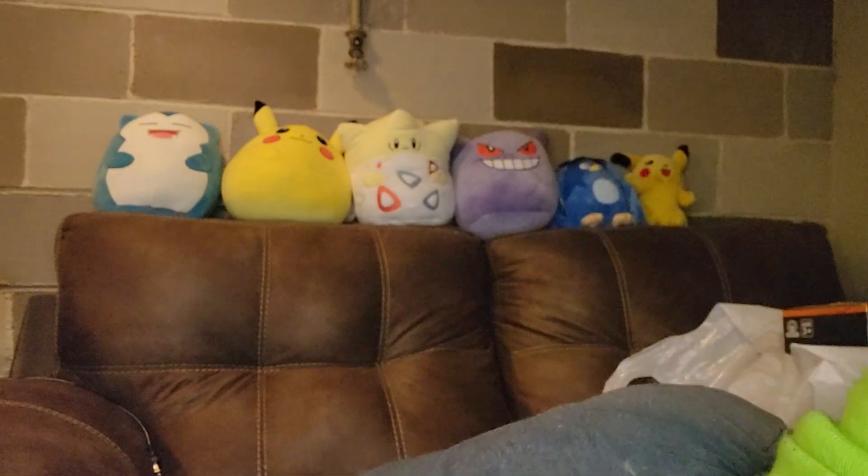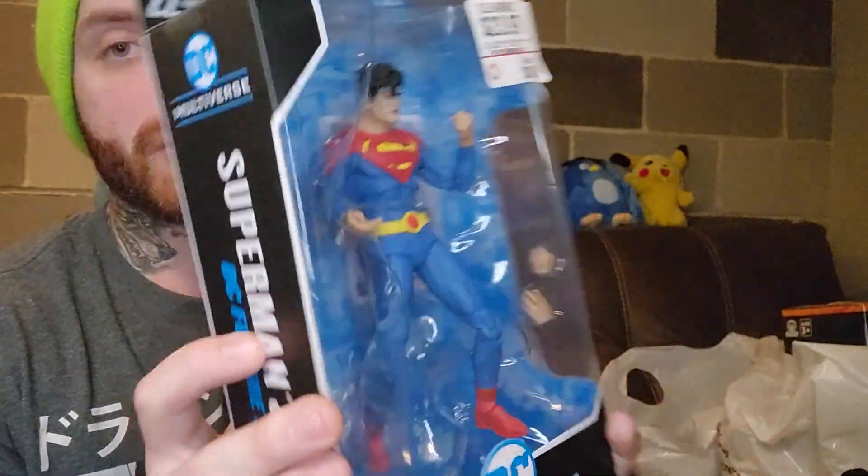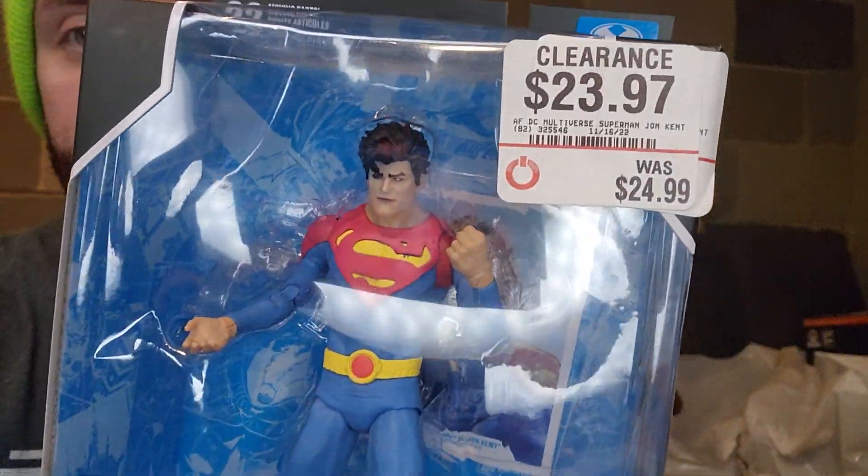So remember, this is like $70 worth of stuff here, and I'm not even close to finished because $100-something dollars came from just the games alone. Now we got Superman John Kent. I like this figure — I don't necessarily know if I will keep him. What do you guys think of him? I'm still not mastering this lighting thing, so if you guys have any tips, I'm trying a lot behind the camera.